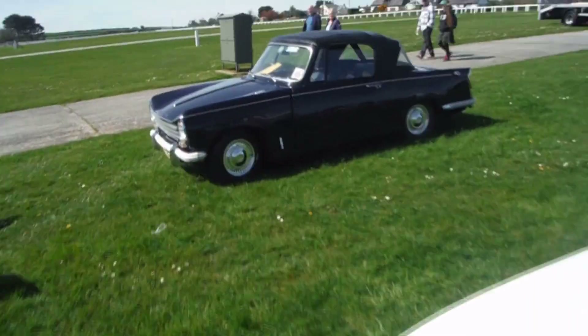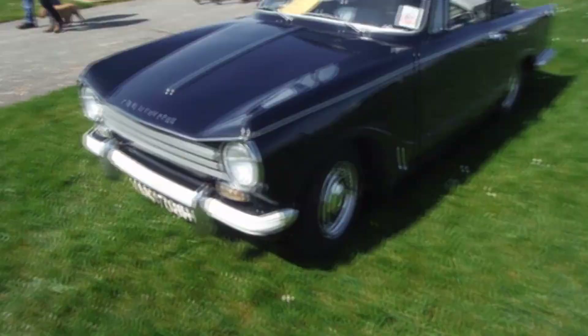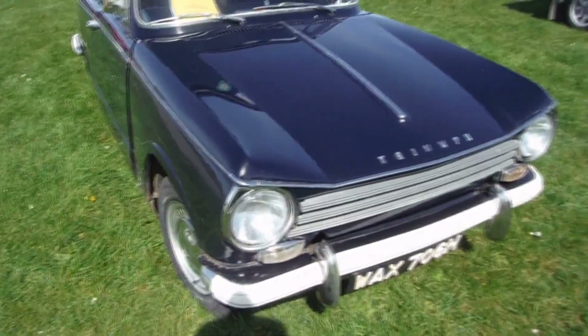Triumph Herald — but this must be a Vitesse, the six cylinder I think perhaps. No, it's just a convertible.